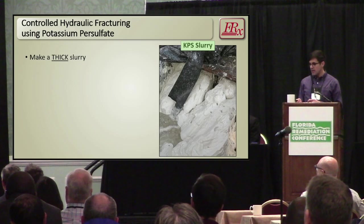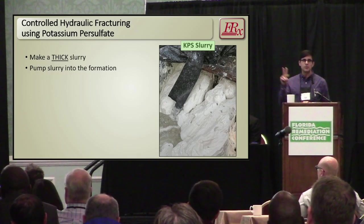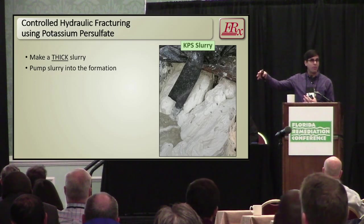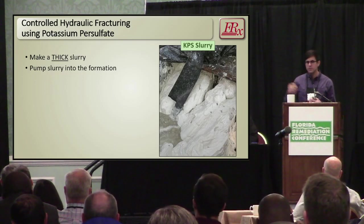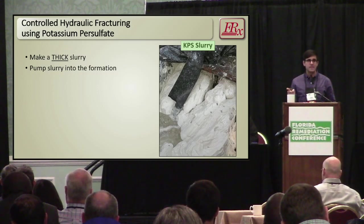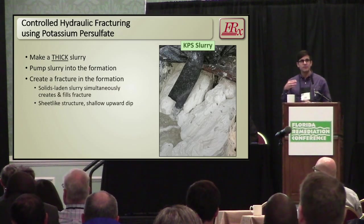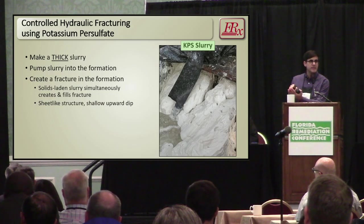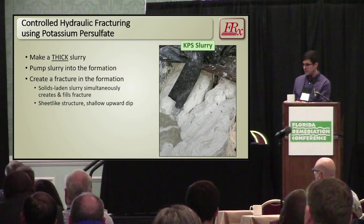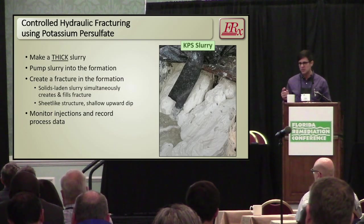There are two ways to distribute fluids into the subsurface. One is by passing fluids through mobile porosity — liquids going through pore space. The other is to pump a thick solid slurry, and the only way to move that through the subsurface is to create a crack. The act of injecting this slurry simultaneously creates the fracture and fills it — think of it as a tensile parting of the soil. We've got variable parameters that we monitor to determine what's going on while we're injecting.